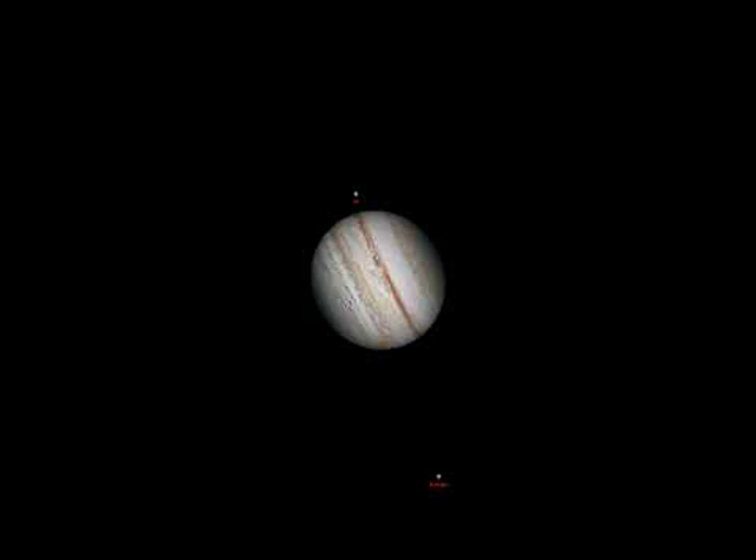Jupiter remains near opposition this month, meaning that it is unusually bright, near to its closest to the Earth, and visible nearly all night long.